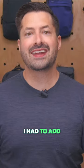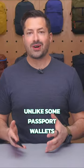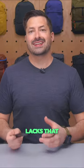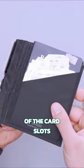When I switched to the Allet wallet, I knew that I had to add the Rolling Square Air Card to the list too. Unlike some passport wallets that completely zip shut, the Allet Travel Wallet lacks that, so a card fits a lot better than a round AirTag. Instead, the Air Card fits right into one of the card slots.